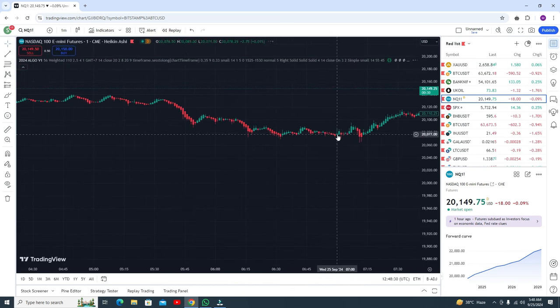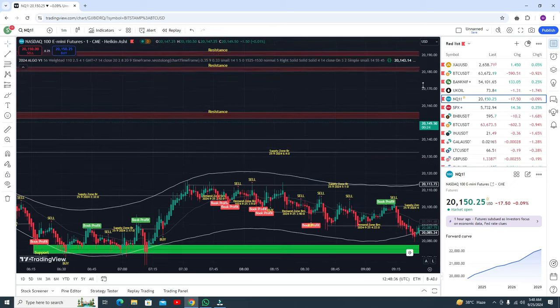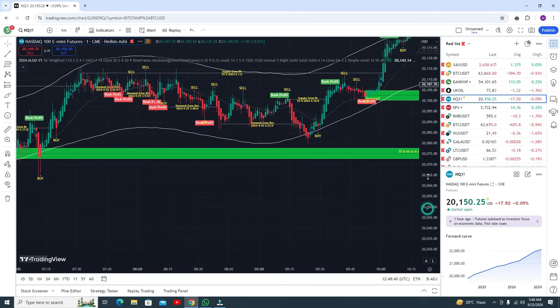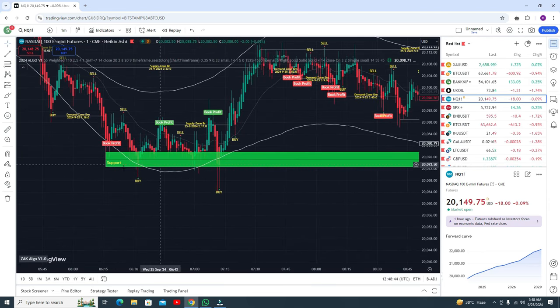At the end of the video I will tell you how you can get this indicator. This is the most recently developed indicator with 95% accuracy.